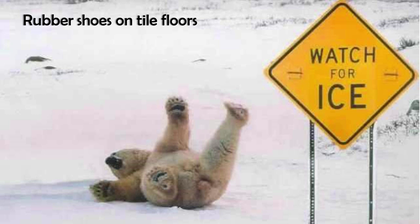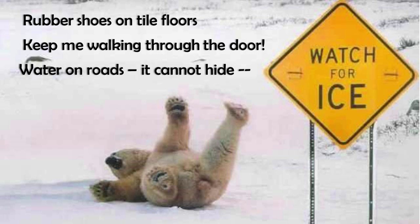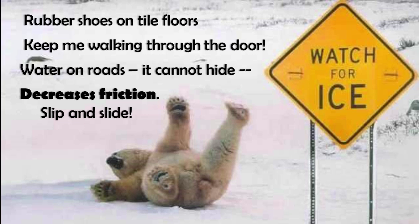Rubber shoes on tile floors keep me walking through the door. Water on roads it cannot hide — decreases friction, slip and slide.